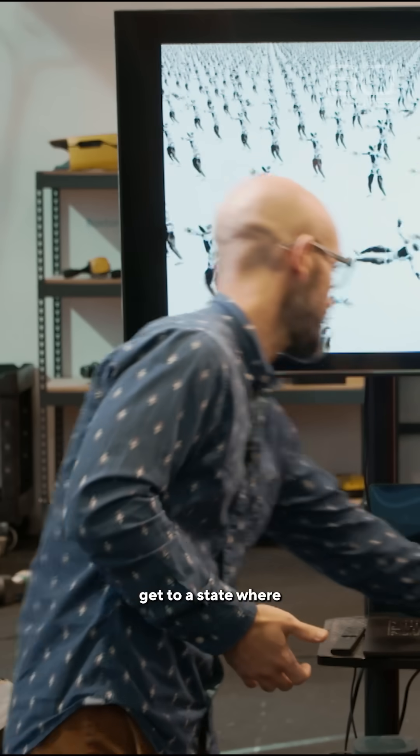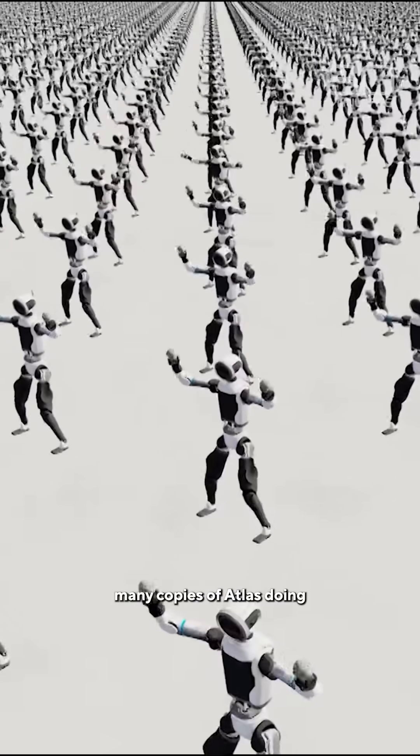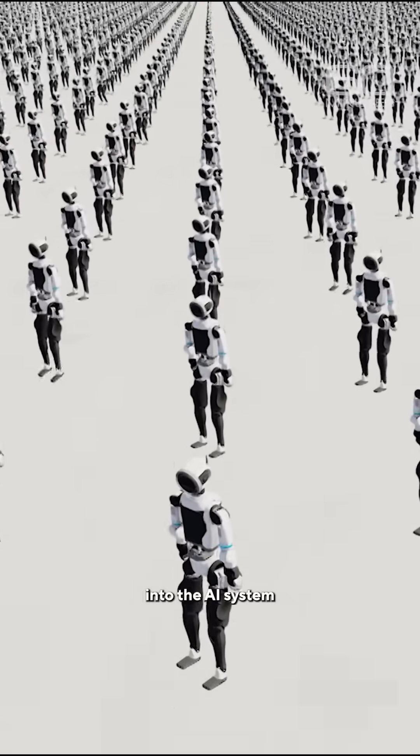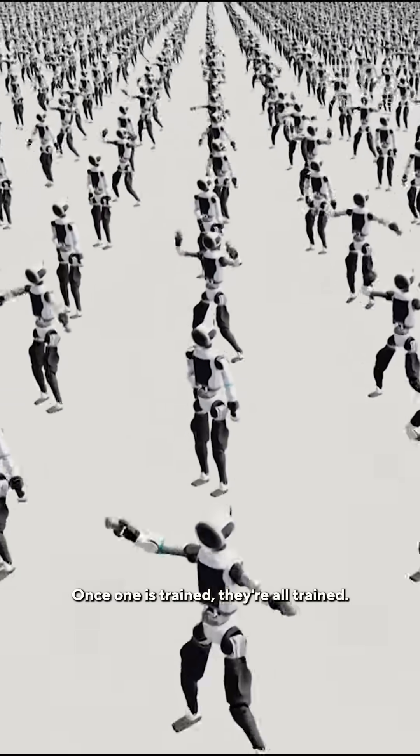It can eventually get to a state where we have many copies of Atlas doing really good jumping jacks. They uploaded this new skill into the AI system that controls every Atlas robot. Once one is trained, they're all trained.